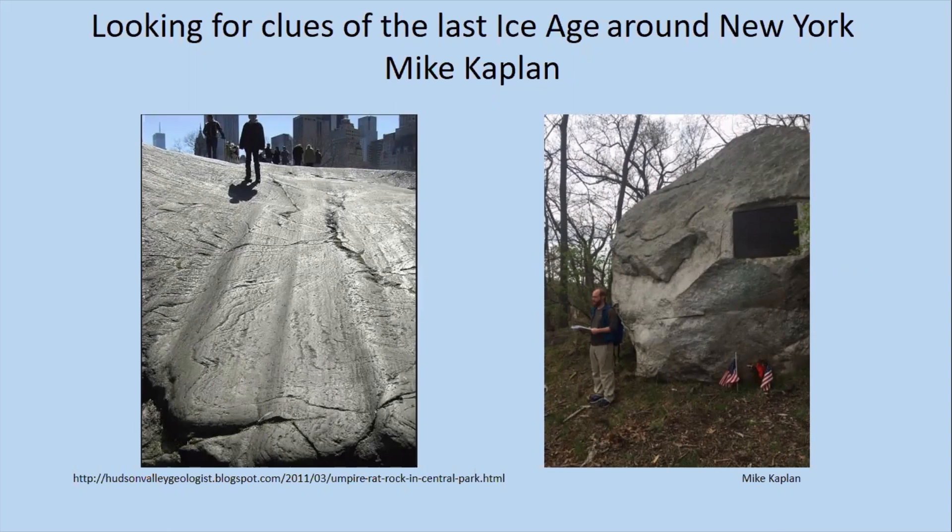I've studied how past glaciers affected landscapes. I've worked mainly in South America and Antarctica, and quite a bit in the Canadian Arctic. The clues I look for are very similar whether I'm in this area around New York or working in South America. Antarctica is a little different because there's an ice sheet there today. But when you're in the New York area, there are actually abundant clues that there was an ice sheet during the last ice age.